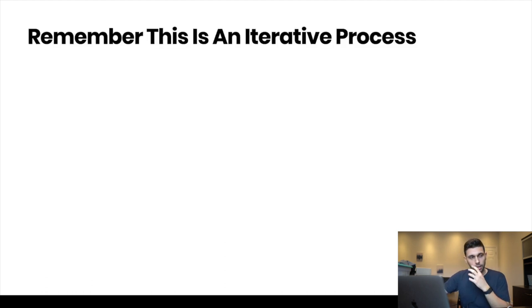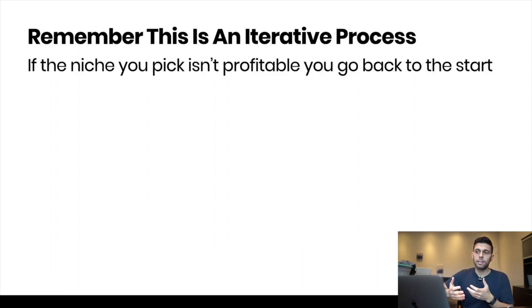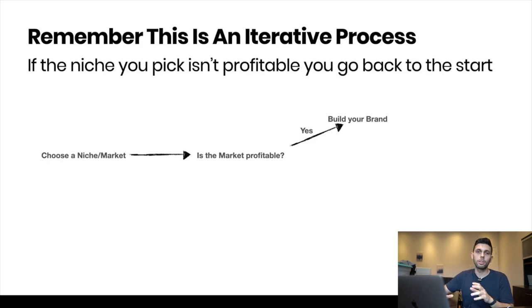Here's the important part: this is an iterative process — that's the same reason I said write three markets down. If your niche isn't profitable, you go back to the start and relook through that market. So you choose a niche, ask yourself if the market is profitable, and if yes you move on to building your brand. If it's a no, you start over and choose a different niche.